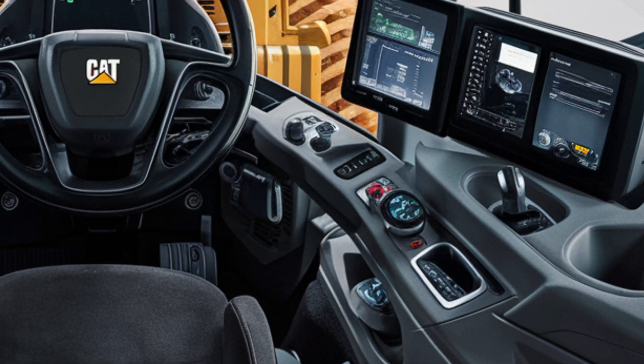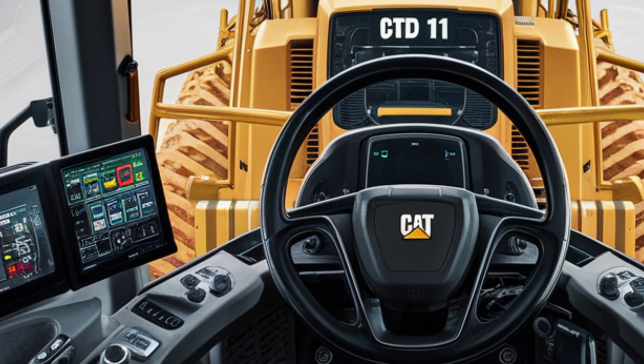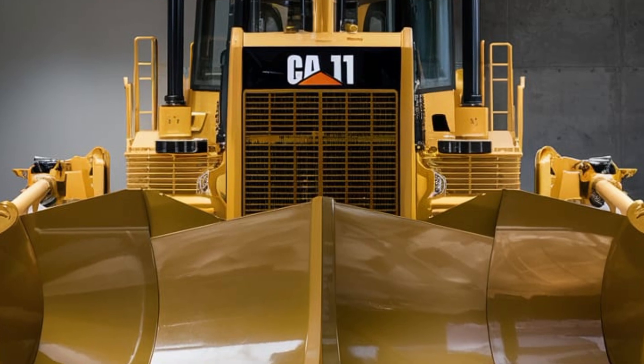The cab of the D11 is designed for comfort and productivity. It features an ergonomic layout with easy-to-reach controls, providing operators with a comfortable working environment even during long shifts.